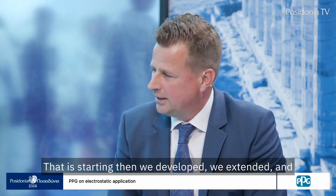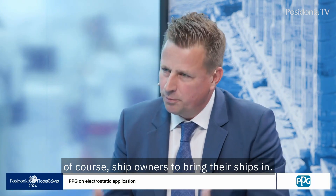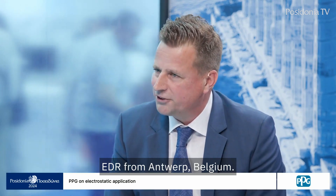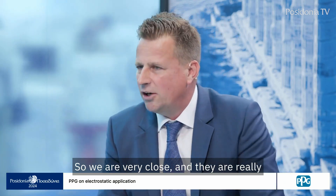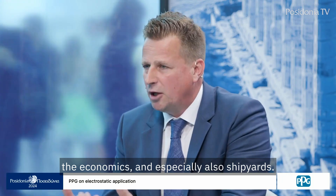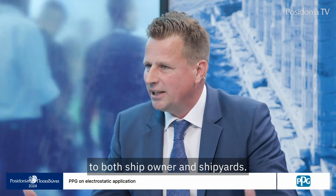We developed and extended further, finding additional shipyards to cooperate with and ship owners to bring their ships in. One shipyard we are now working closely with for dry docking is EDR from Antwerp, Belgium — they have a booth in Hall 3, right across the aisle from PPG, so we are very close. They are really embracing and supporting this way of application. Ship owners like it because of sustainability, health and safety, and economics — and especially shipyards too. This makes the offer very valuable to both ship owners and shipyards.